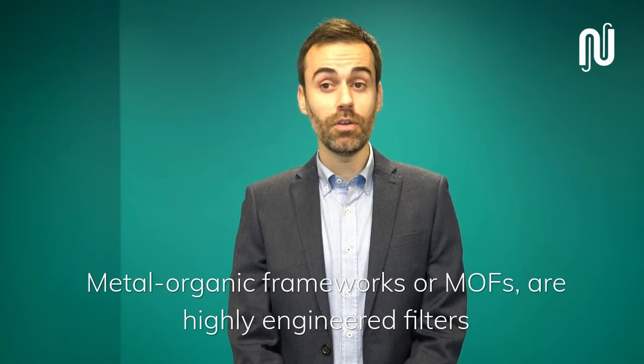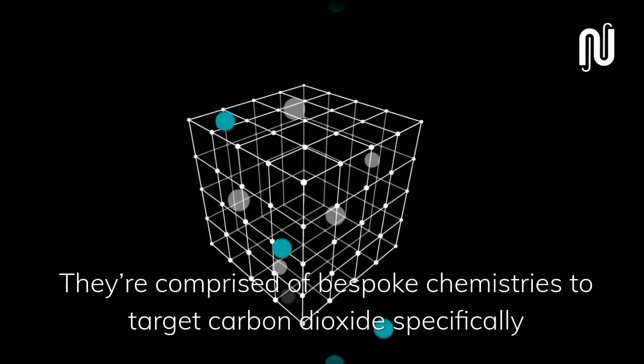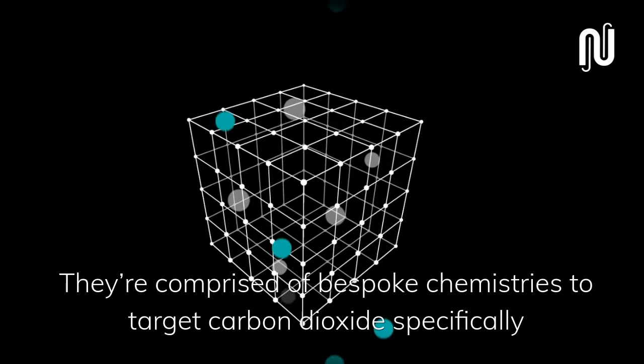NUADA's unprecedented performance is driven by our MOF. Metal organic frameworks, or MOFs, are highly engineered filters which capture and remove CO2. They are comprised of bespoke chemistries to target carbon dioxide specifically, and therefore they are unparalleled in CO2 removal.